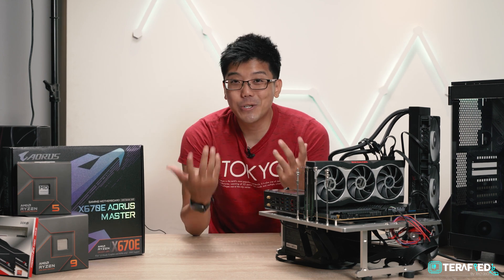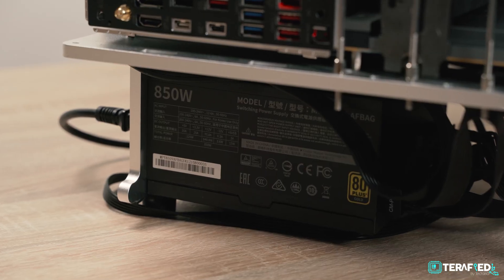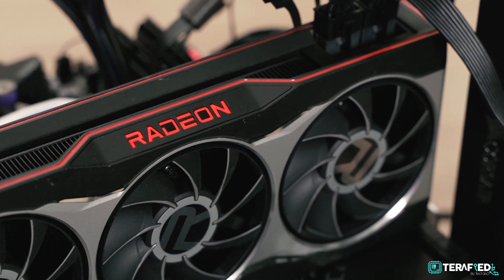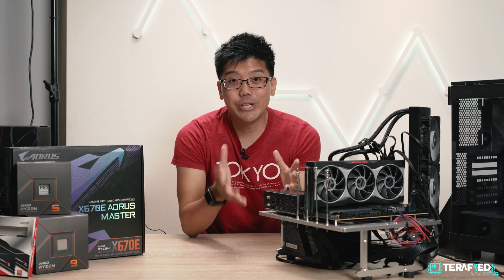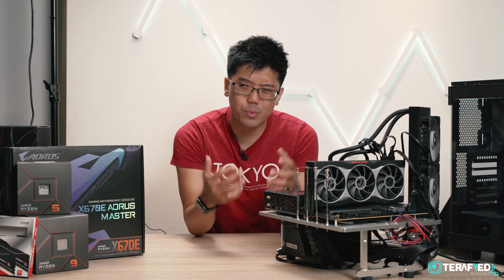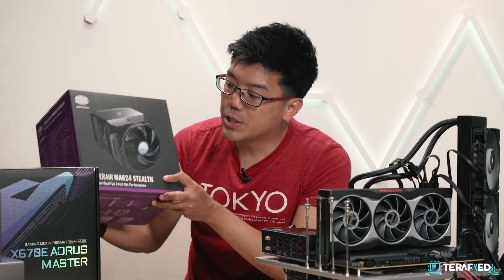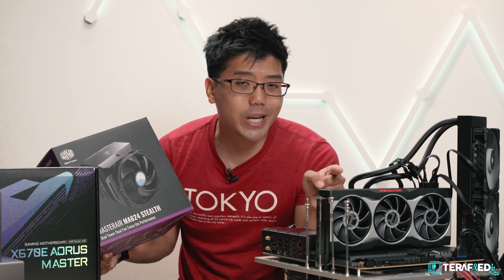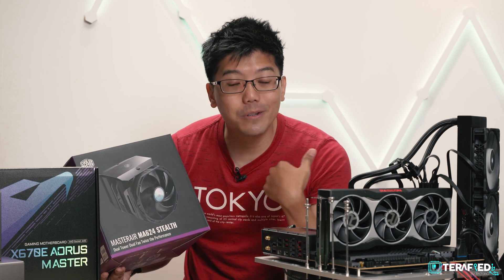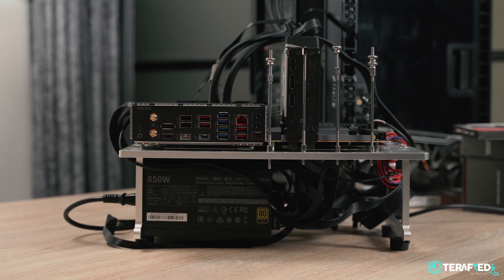Given how short a time we had with the new processors, Zicheng provided us with a test bench equipped with the Cooler Master V850 80 Plus Gold modular power supply and a Radeon RX 6800 — really appreciate it. He also provided a Cooler Master MA624 Stealth CPU cooler for testing, but as you can tell we don't have it rigged up. I actually had to rip out my own Corsair H150i Pro from my own rig instead — more on that later.